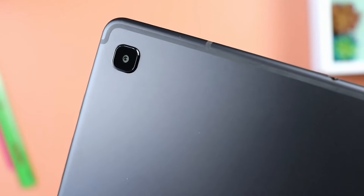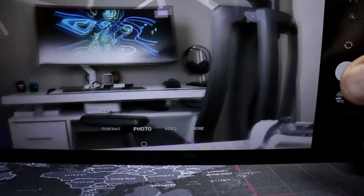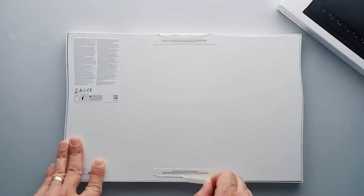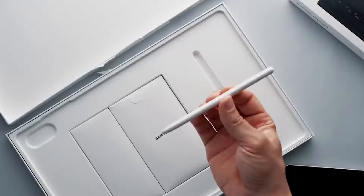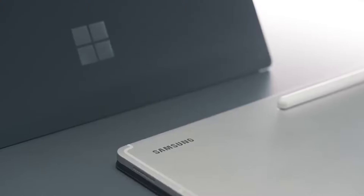Number 3: Samsung Galaxy Tab S9 Ultra. The Samsung Galaxy Tab S9 Ultra stands out as an amazing Samsung tablet with a stunning AMOLED display, powerful processing capabilities, and cutting-edge features, delivering an exceptional combination of productivity and entertainment — making it my choice for the best overall Samsung tablet. The Galaxy Tab S9 Ultra has a 14.6-inch Super AMOLED display with a fantastic 2960x1848 resolution and a mesmerizing 120Hz refresh rate, immersing you in breathtaking visuals with vibrant colors, deep blacks, and unparalleled detail.